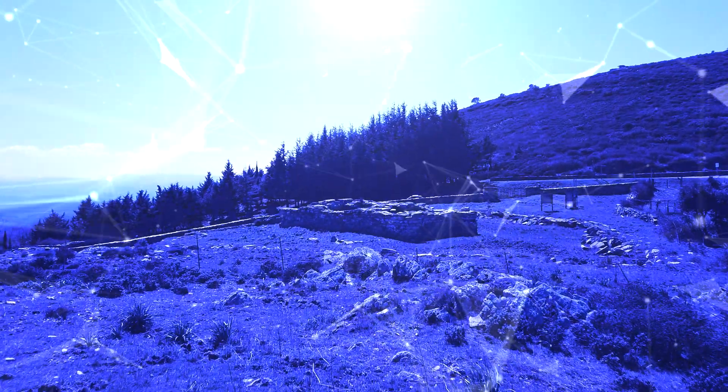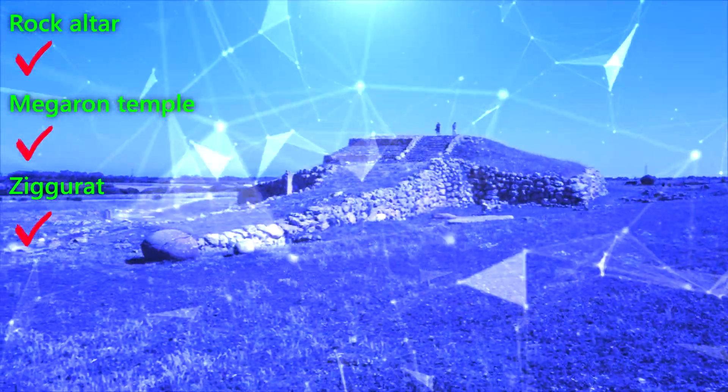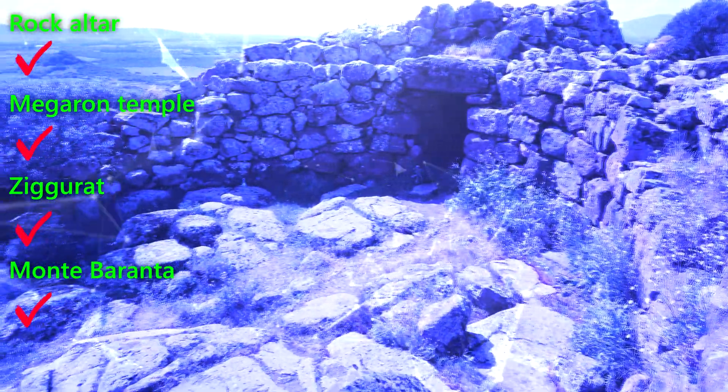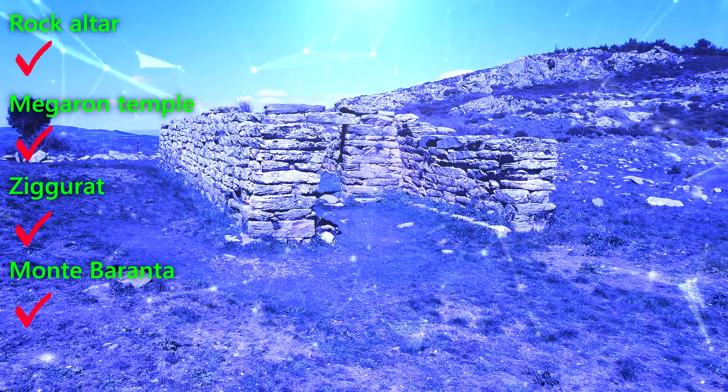As already mentioned, these last four sites cannot be categorized into any of the previously presented groups. Personally, I have not seen any other site with incisions and hollows similar to those of the rock altar of Santo Stefano. I have seen very few rectangular monuments. The ziggurat is unique in the Mediterranean, as is the Monte Baranta complex in the Sardinian archaeological landscape. The only thing these four sites have in common with each other, and with some of the sites previously presented, is their dating. According to official archaeology, they all date back to the pre-nuragic period, to a time span of over 2000 years, from around 4000 BC to 2000 BC.